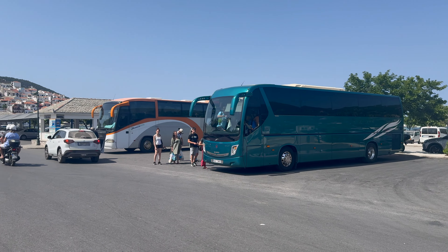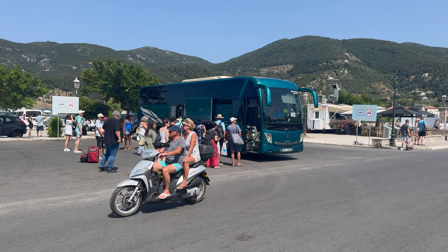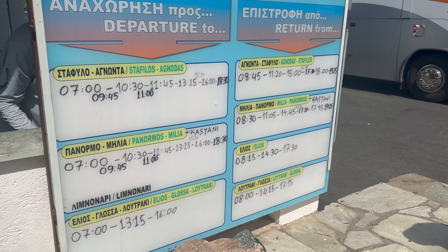If you don't want to drive or hike, buses also run a loop around to the different beaches right from the bus stop at the port in Skopelos. Check that whiteboard for times, since the schedule does change.